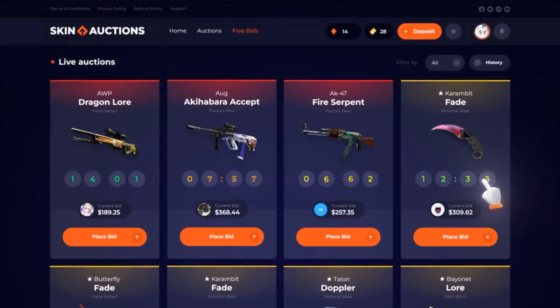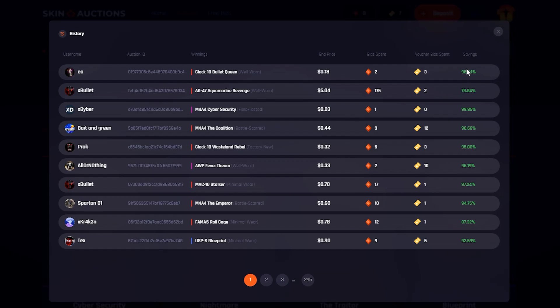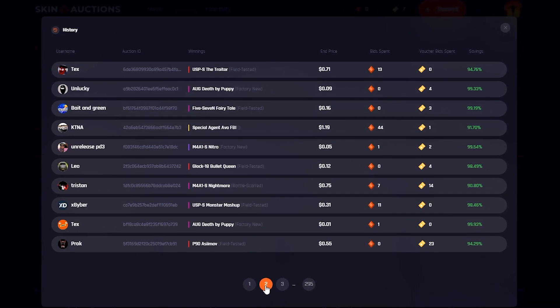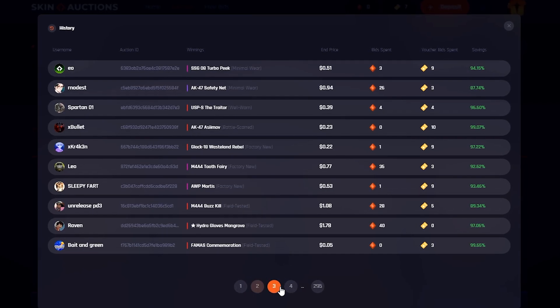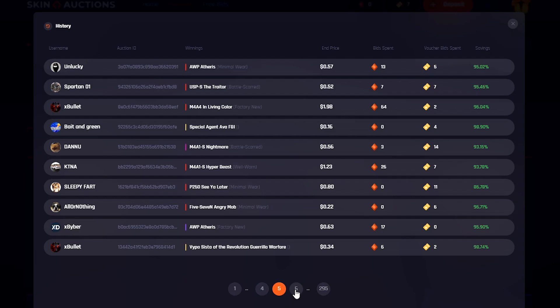The thing that's different about Skin Auctions is that rather than bidding any amount you want, each auction increases in 1-cent increments. So if the bid is 1 cent, it can only go to 2 cents and then 3 cents, etc. Going back to the auction history, we can see there's obviously a ridiculous amount of skins being sold for huge percentages off, so you're getting skins for literal pennies because of this system.